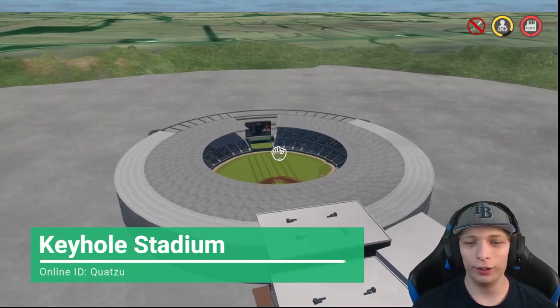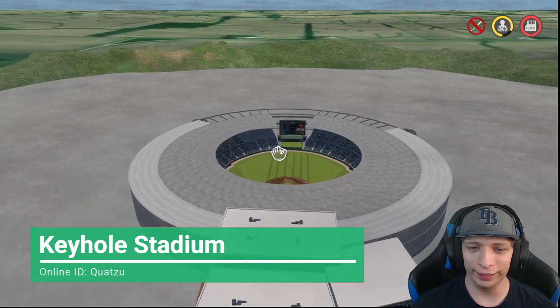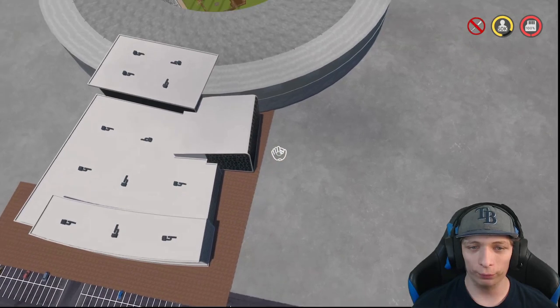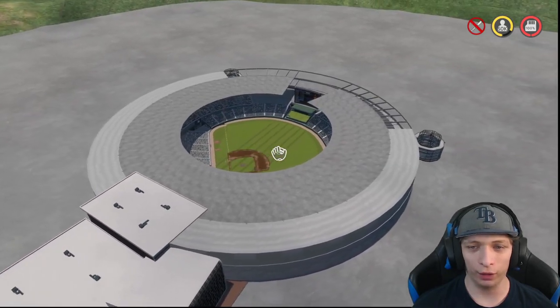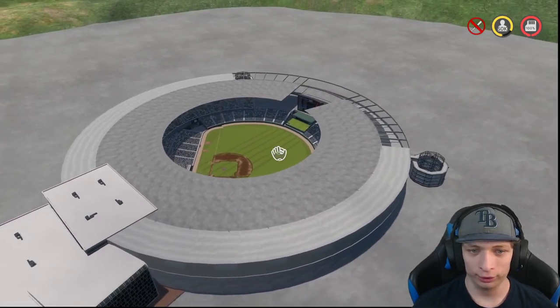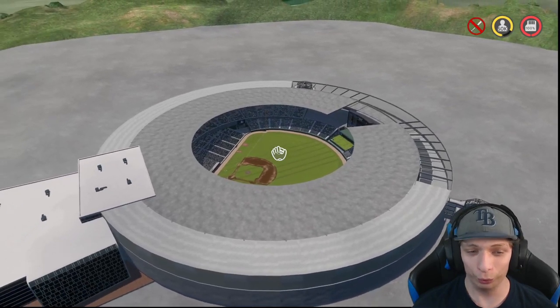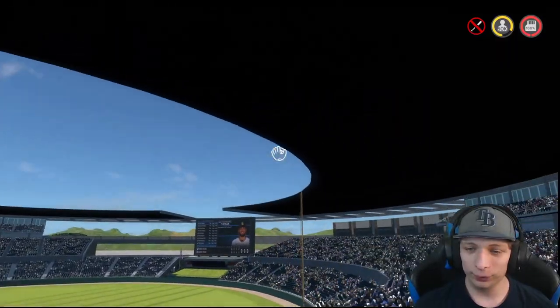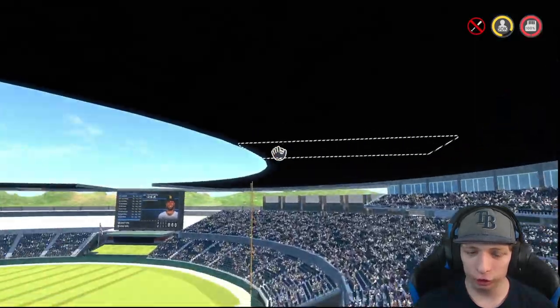So the creator of this stadium told me to get a nice aerial view. And wow, just from the looks of it, it looks like they spent a long time on the stadium. This one looks really, really good.